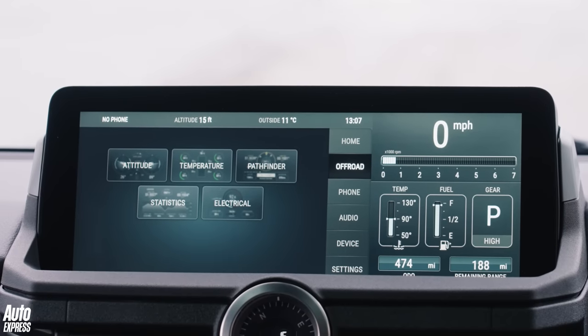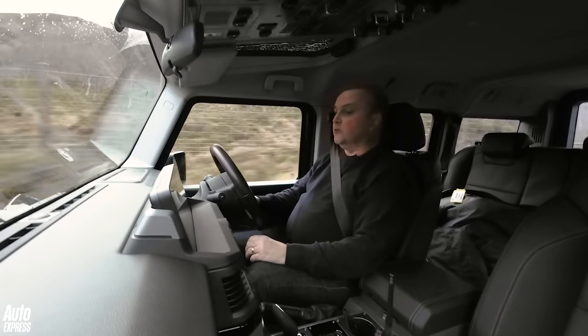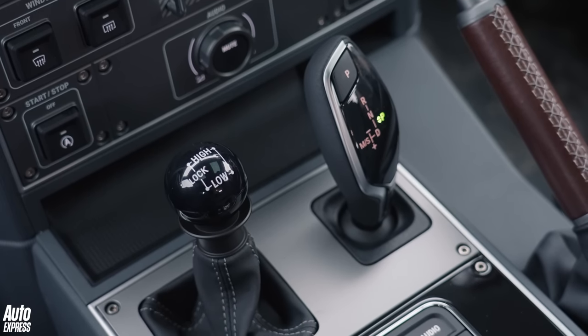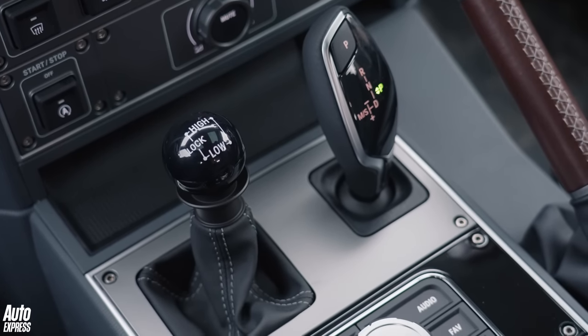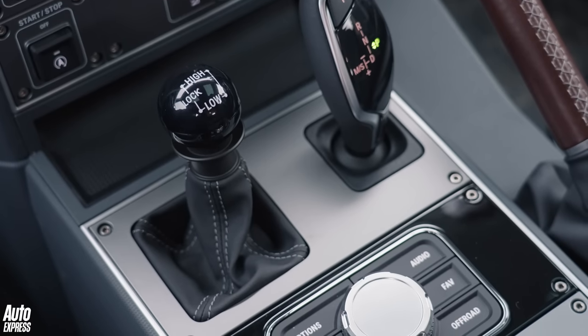There is a touchscreen and an infotainment system. It's got Apple CarPlay, Android Auto — all the stuff you'd really want. And when you look down here, there's a gear shifter — it's BMW. Why wouldn't you, if you've got a BMW engine and it works well? And a rotary controller.